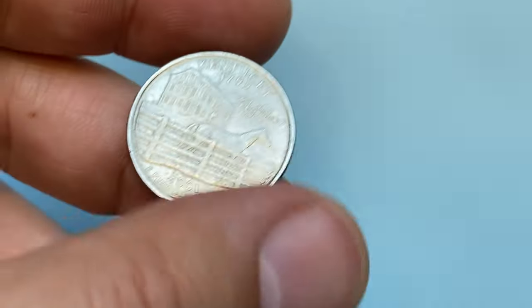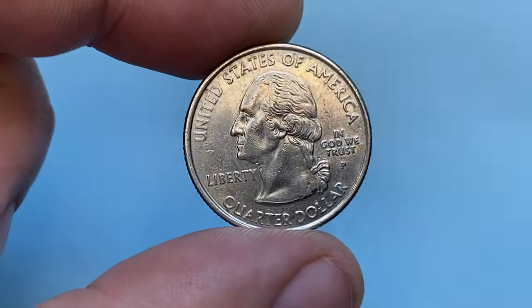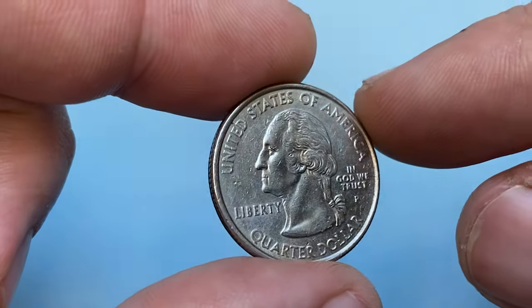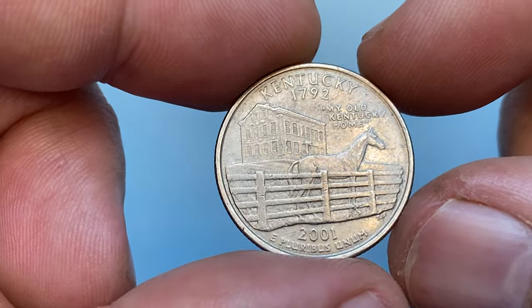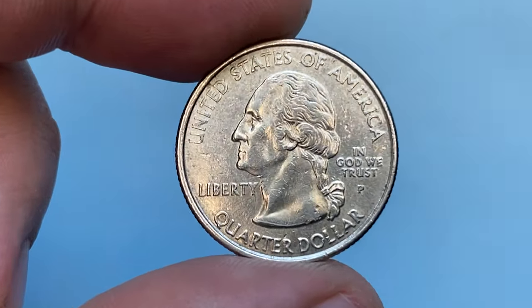Hey coin collectors, today I'm going to talk about the 2001 P Kentucky State Quarter. This is a circulated quarter dollar in extremely fine condition — a crisply struck, briefly circulated specimen featuring mostly unbroken reliefs and spot-free surfaces.